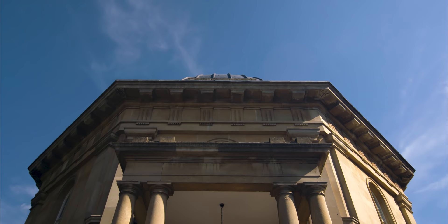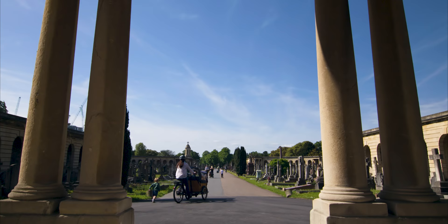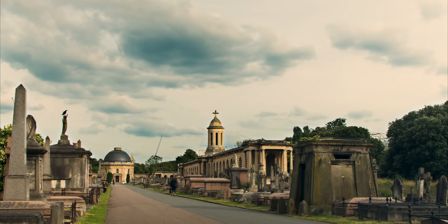Today, Brompton Cemetery's landscapes and buildings are protected. It's cared for by the Royal Parks, with the help of the Friends of Brompton Cemetery. And it continues to provide a welcome sanctuary for all who come here.